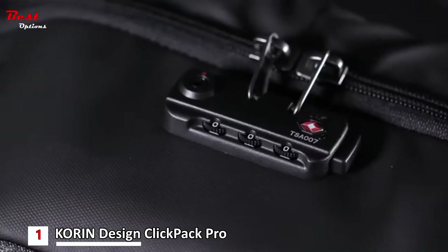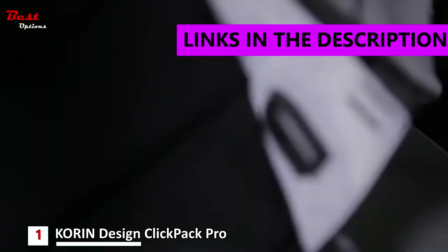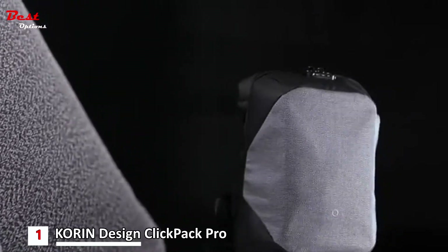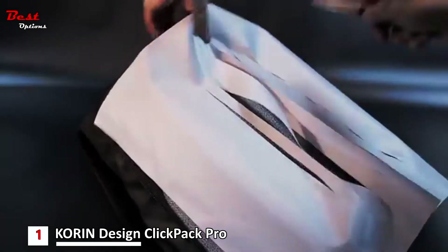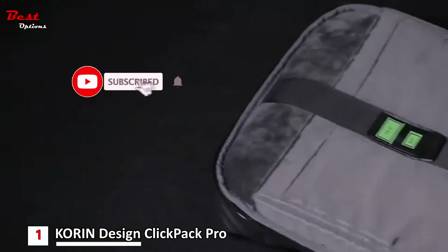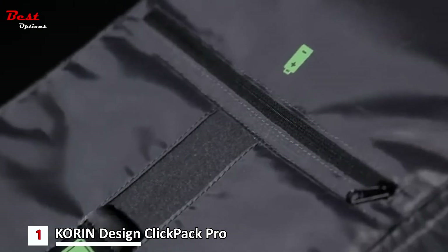Finally, the first product on our list is the Carden Design Click Pack Pro Minimalist Anti-Theft Travel Backpack, priced at around $60. The 17.3-liter capacity of the Click Pack Pro is spacious enough for your everyday carry, and together with embedded and removable storage kits, it's quite flexible in accommodating bigger items like your gym kit.